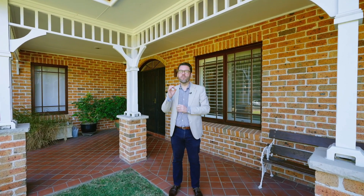With a practical floor plan and space for the whole family in the suburb's most sought-after location, welcome to 7 Karoom Avenue, St Ives.